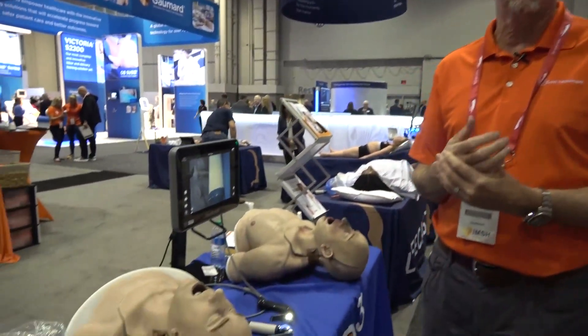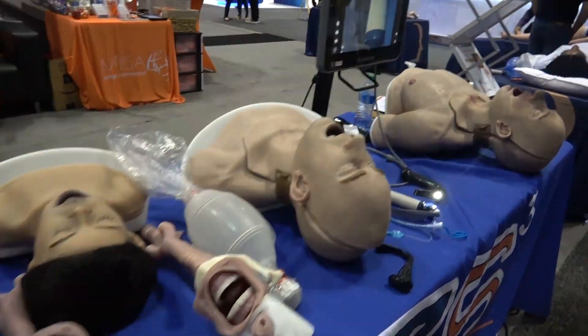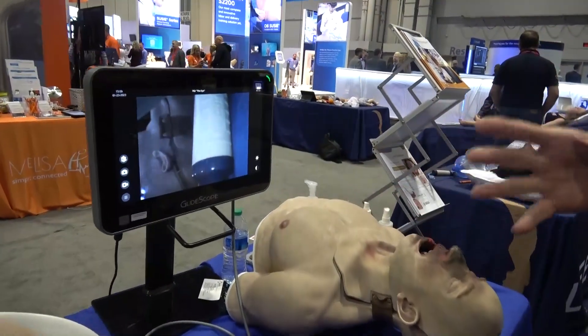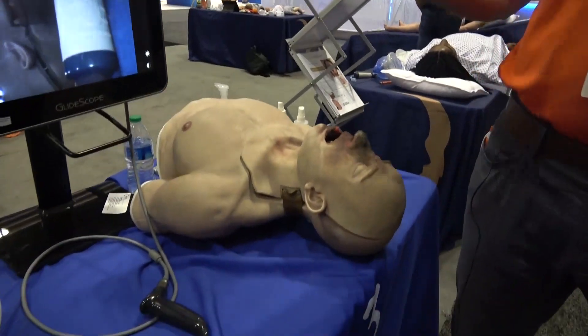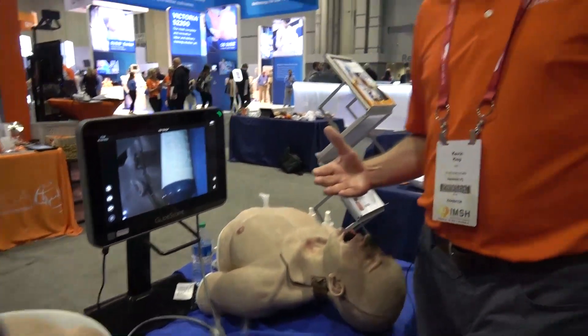The next product I'd like to introduce you to is Seven Sigma — it's a new relationship that we have just undertaken over the course of the past few months. What is really unique about the Seven Sigma product line is just how realistic the airway is. I'm very passionate as a former clinician and critical care flight paramedic myself that you replicate and represent as close to real life as you can.